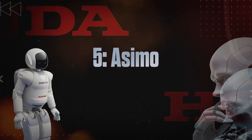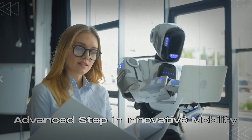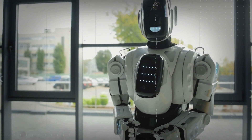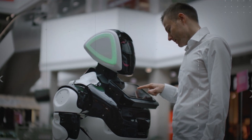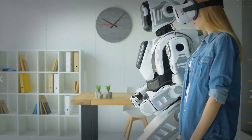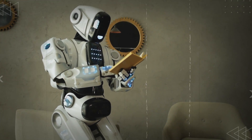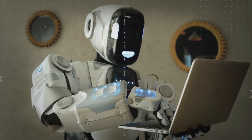Number 5: Asimo. Honda created Asimo, short for Advanced Step in Innovative Mobility, and it's the most advanced humanoid robot globally. Asimo holds the title of being the first humanoid robot that can walk on its own and climb stairs. Apart from walking like us, Asimo can follow pre-programmed gestures and spoken commands, recognize voices and faces, and even connect with IC communication cards. With arms and hands, Asimo can handle tasks such as flipping light switches, opening doors, carrying objects, and pushing carts — a high-tech assistant designed to do things just like we do.